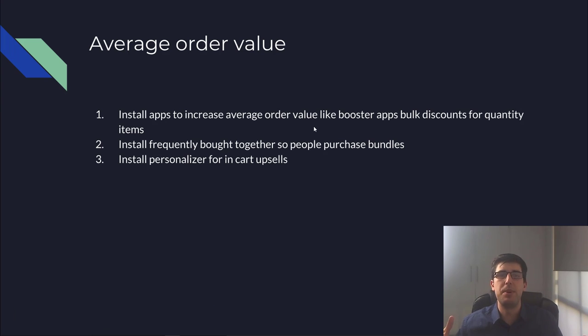So for starters, we need to talk about average order value — AOV. Rather than getting 100 customers spending $10 a day each for $1,000, if you increase that by just $5 per individual on average, all of a sudden that's $1,500.